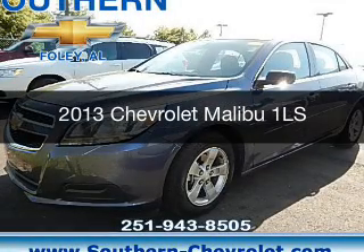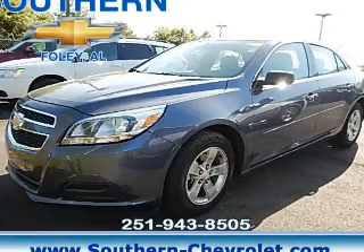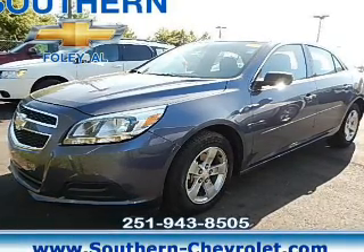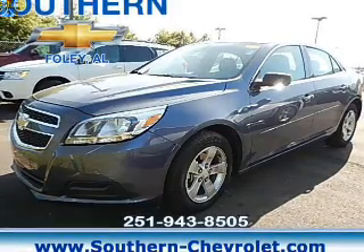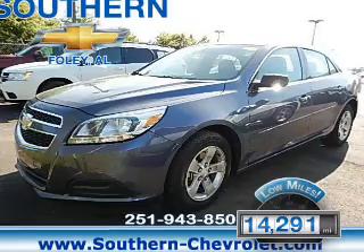This is a used 2013 Chevrolet Malibu. It's powered by front-wheel drive, a 2.5-liter four-cylinder engine, and a six-speed automatic transmission. With fewer than 15,000 miles, this vehicle has a long road ahead.